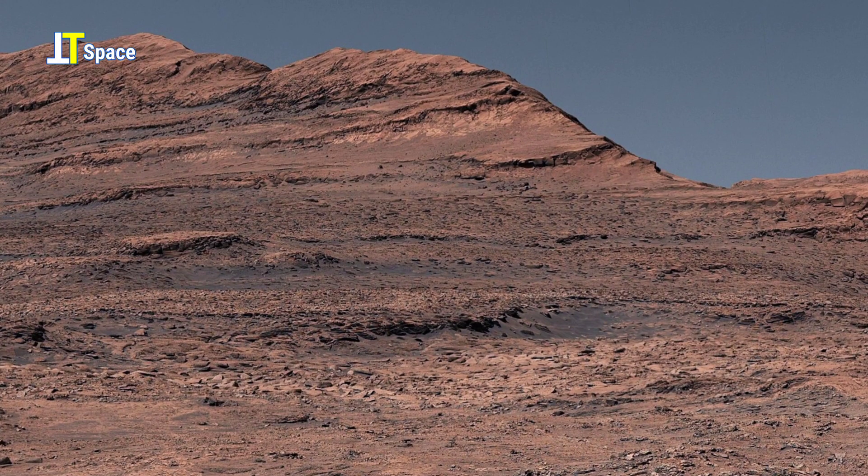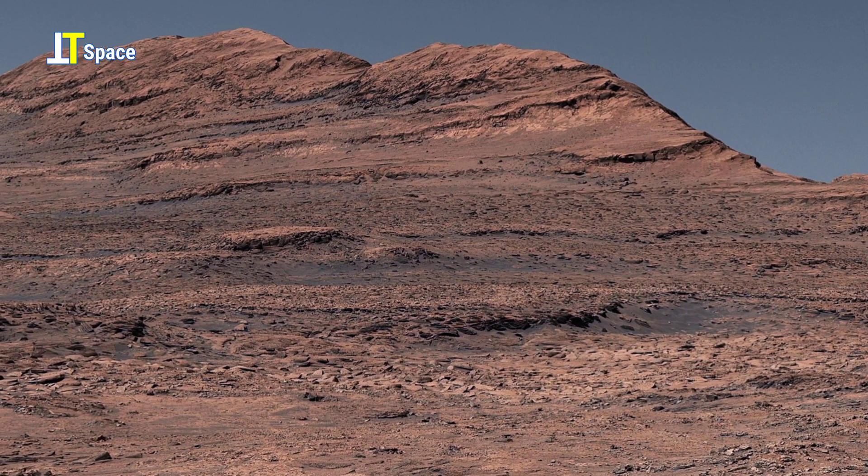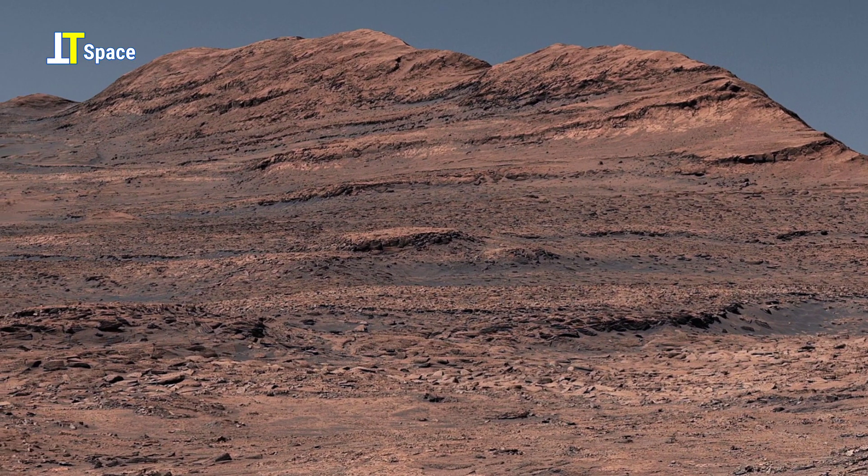Welcome back to another most remarkable glimpse into the Martian world — a place where every rock, ridge, and anomaly seems to whisper secrets from a forgotten past.